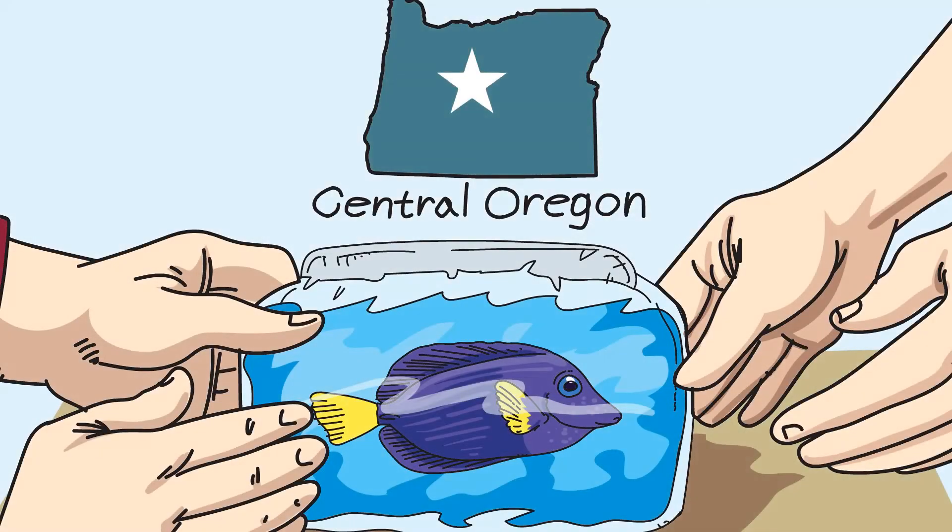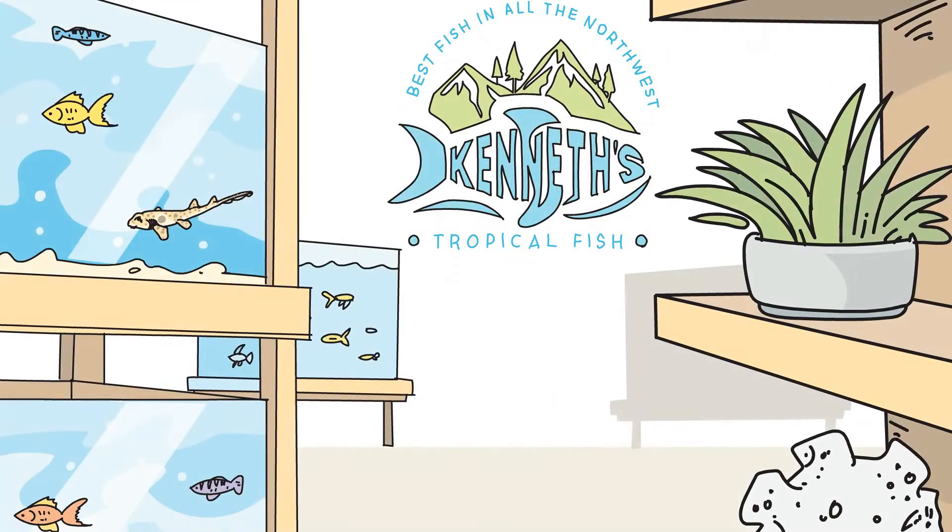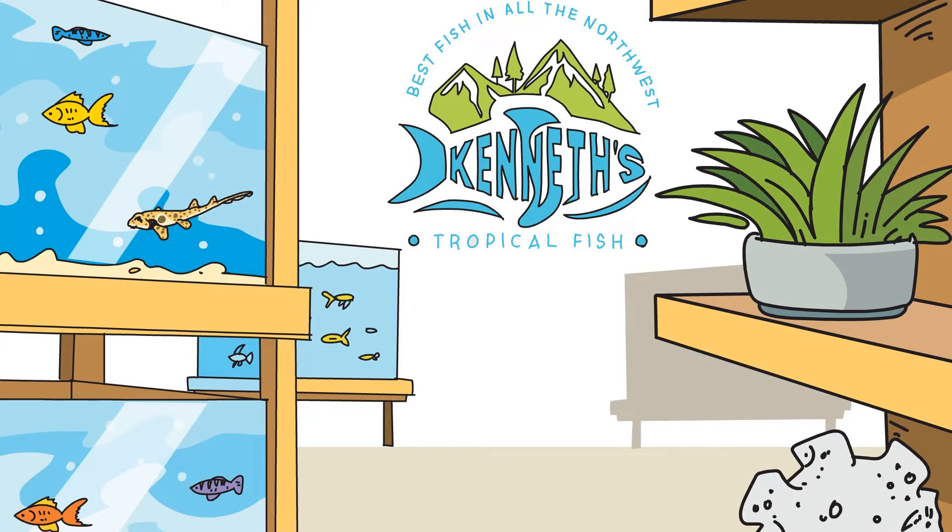We also offer local pickup. From freshwater to saltwater and plants to corals, we have everything here at Kenneth's Tropical Fish.